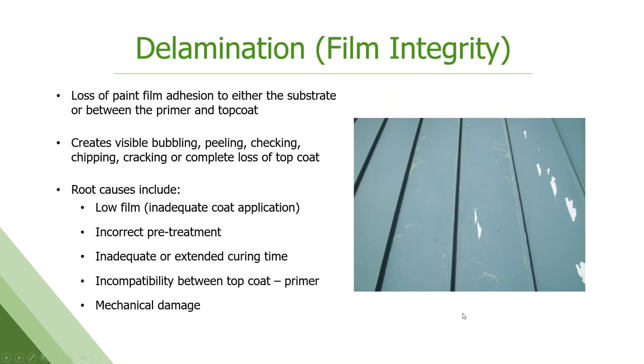The other big issue for warranty is film integrity — we want this paint to stick on there as long as possible. Delamination or lack of film integrity can be either the top coat to the primer, or the whole paint system down to the substrate. You get visible bubbling or peeling back of the paint, cracking, lost top coat. This is a tough one because there can be a lot of reasons why it fails: low film, incorrect pretreatment, curing time on the paint line too long or too short, an incompatibility between top coat and primer, or installation damage and scratches that created an opening in the film allowing water and ice to get in there and cause it to come apart.